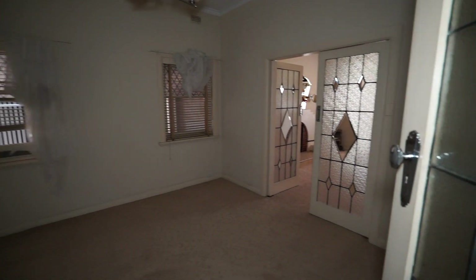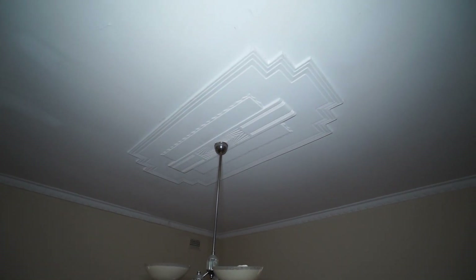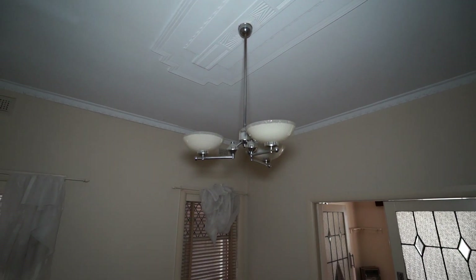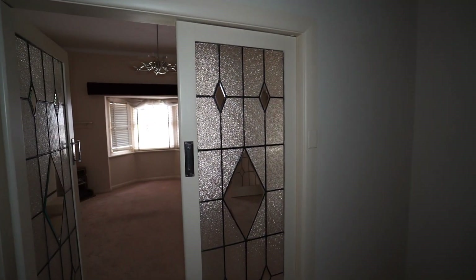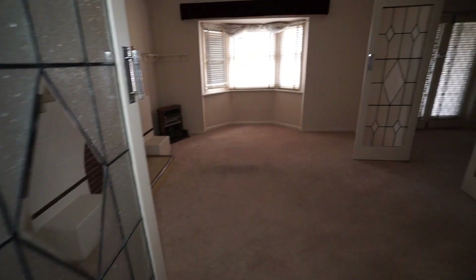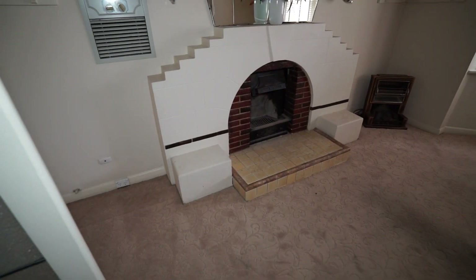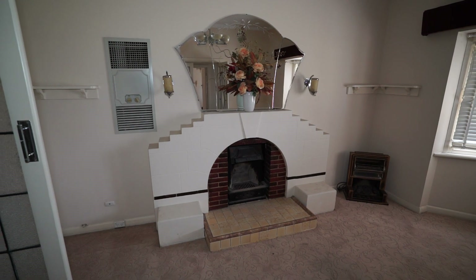We might go around into that room again. Look at the lead light windows. I think that must lead out to the garage. Must be the main living room — there's that mantelpiece. Check it out. Fireplace and mantle. Art Deco.